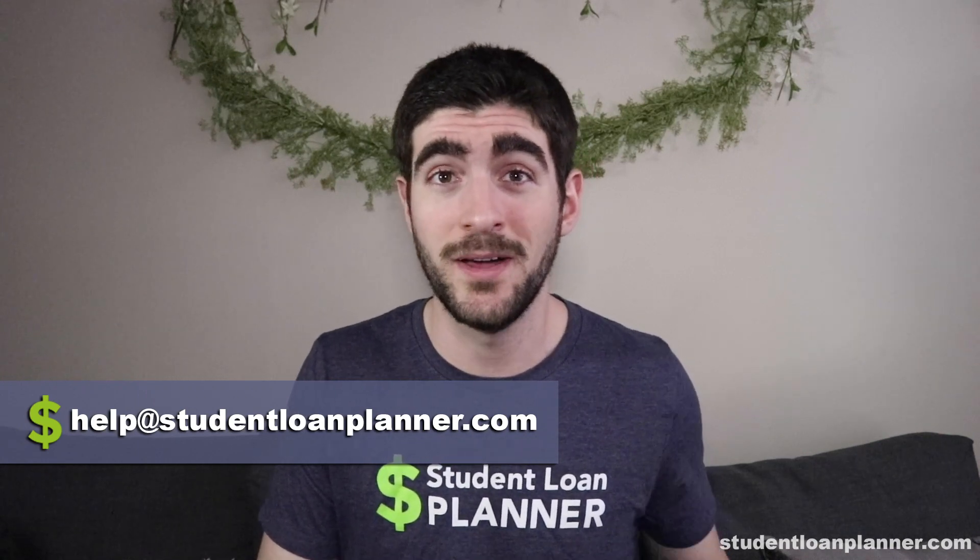If you want to dump Navient, go refinance and get a cashback bonus, or consolidate. If you want help making sure you're not getting screwed over by Navient, go to studentloanplanner.com/help or reach out at help@studentloanplanner.com. Navient doesn't have to control your life — you can figure out your student loan debt. Just know that Navient probably does not have your best interest at heart, and in the recent lawsuits against them, they pretty much even said that.